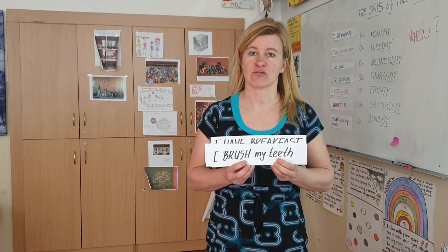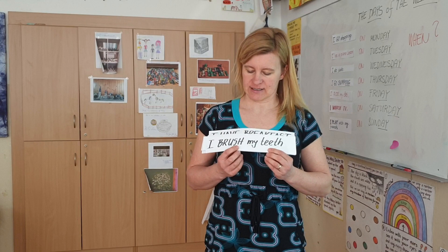Daily routines is the topic of today's lesson. Let's read and translate into Czech.